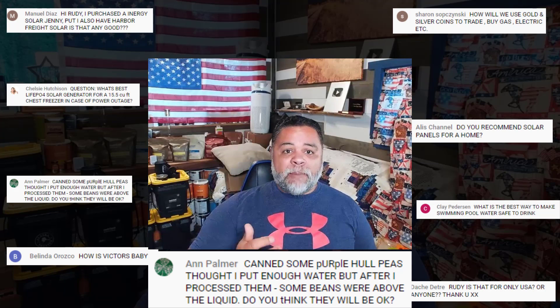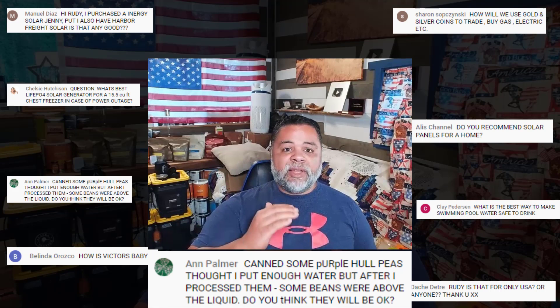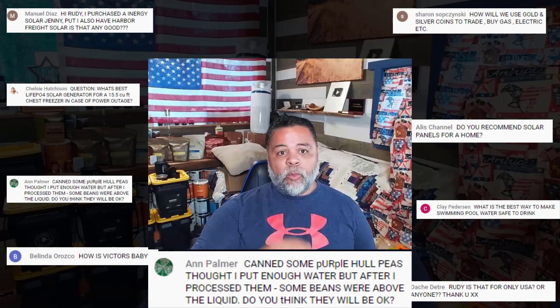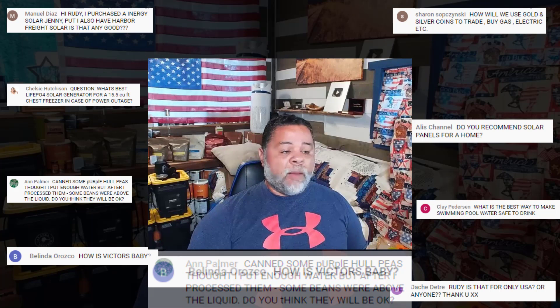Ann Palmer asks: 'I canned some beans and the beans are above the water level — is that okay?' That just means some of the water came out of the jar while it was processing. I've canned beans that came out like that before and they're just fine. The beans on top might be a little harder because they're a little drier, but it's always been just fine every time I've used them.